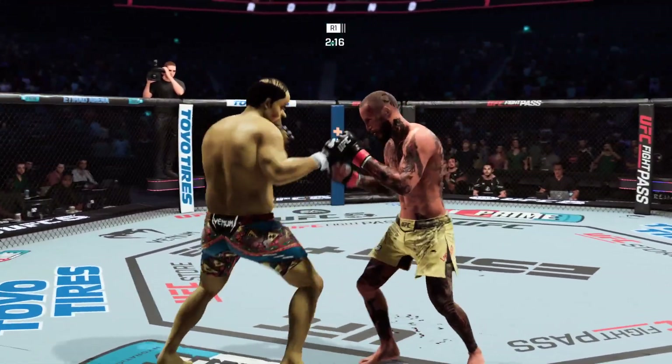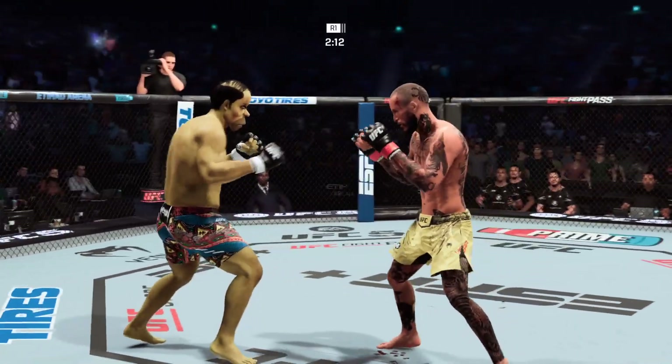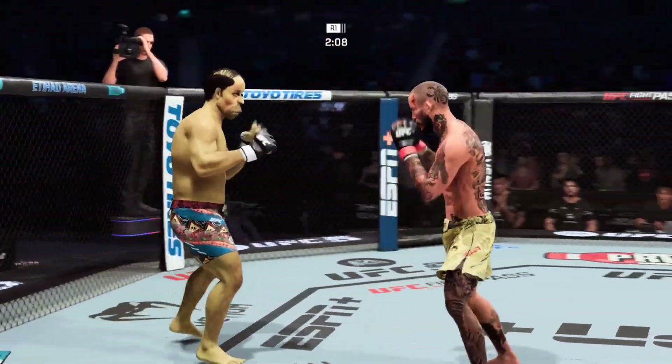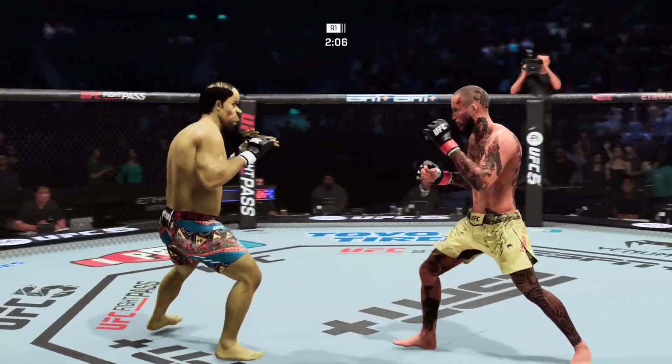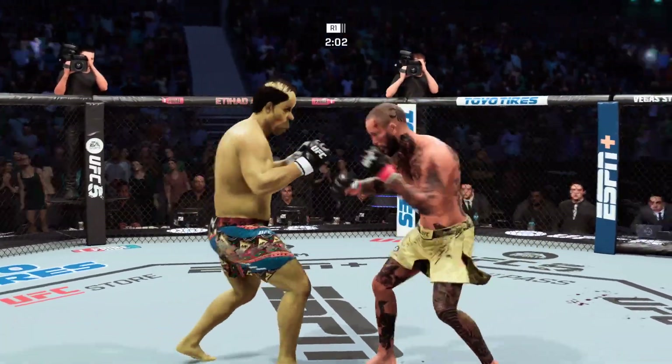Nice punch there in the clutch. Nice combination. Head kick lands — he's hurt. He continues to stay busy and land with volume punches. Volume, but he's not wasting anything — he's so accurate out there.